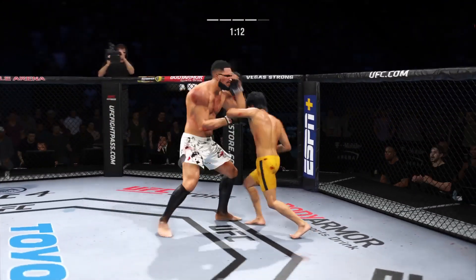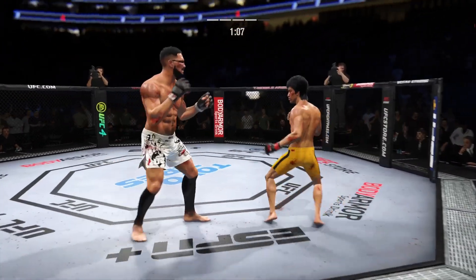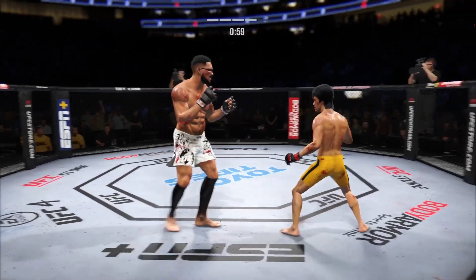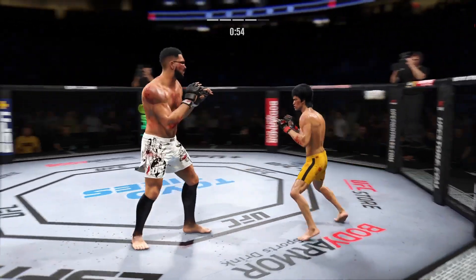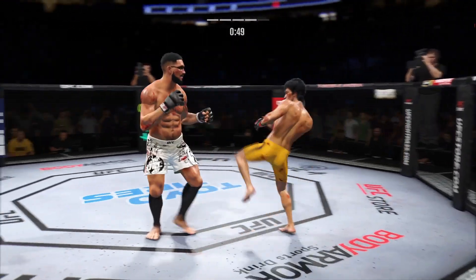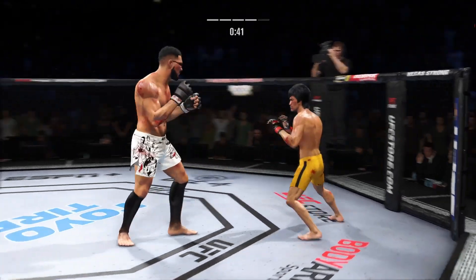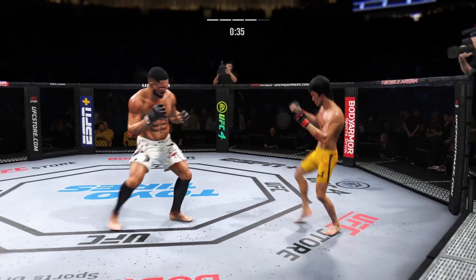Lee's head kick is blocked — no damage inflicted there. Stuffs the takedown without issue. Very tricky right punches there. Under one minute remains in round four. Nice strike. Head kick lands. He's looking for that left hand — just missed. Nice connection with the right hand there. The right hand is the dominant hand and you can see how well he throws it. Nice head kick.